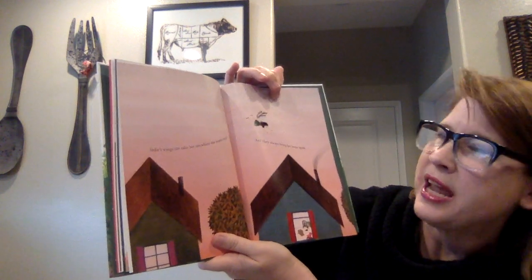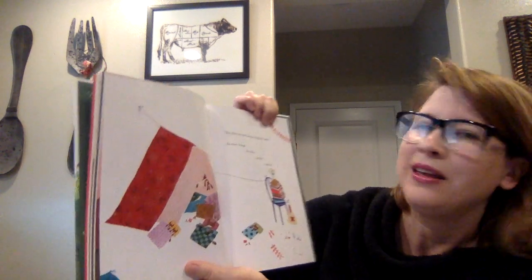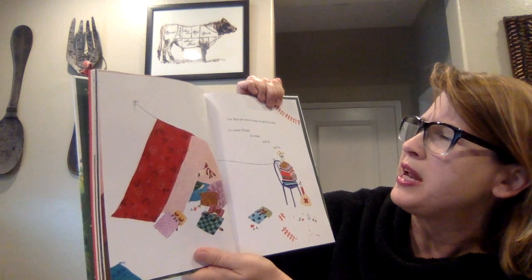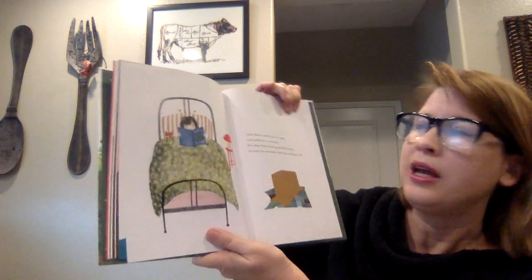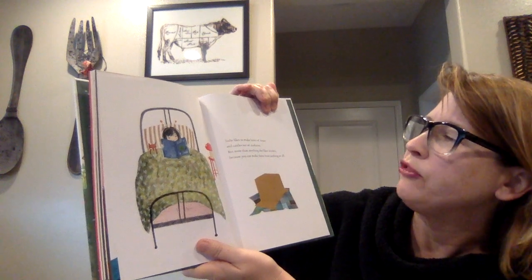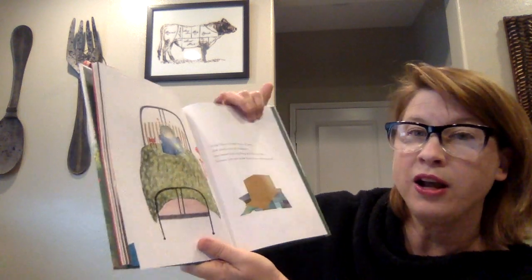Sadie's wings can take her anywhere she wants to go, and they always bring her back home again. The days are never long enough for Sadie — so many things to make and do and be. Sadie likes to make boats of boxes and castles out of cushions, but more than anything, she likes stories, because you can make them from nothing at all.